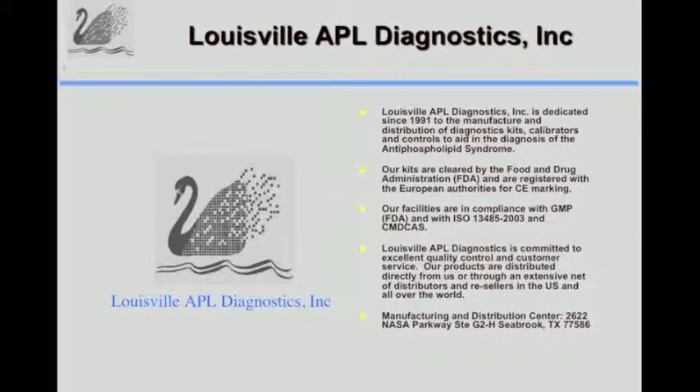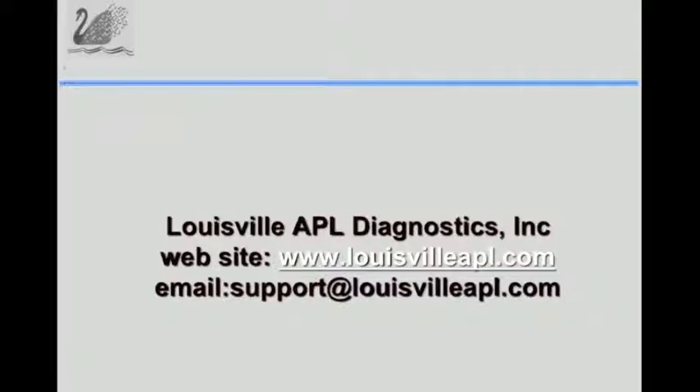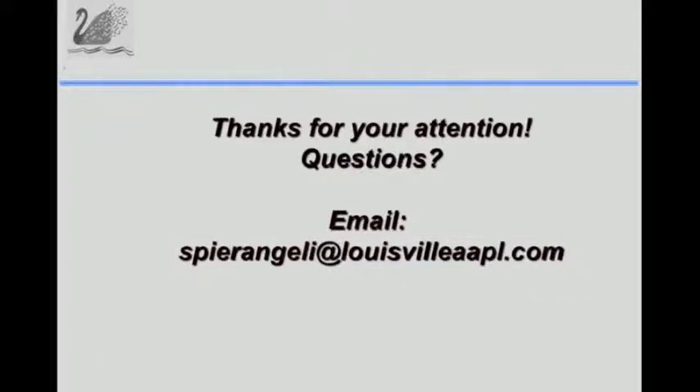Louisville APL has been FDA compliant since 1991 and is also ISO 13485 and CAMCAD certified for Canadian medical devices. We have distributors including Grifos Mobaco in Europe and Chile, as well as others in many countries. Thank you very much for your attention; you can send questions by email to me or to Nigel regarding the presentation.